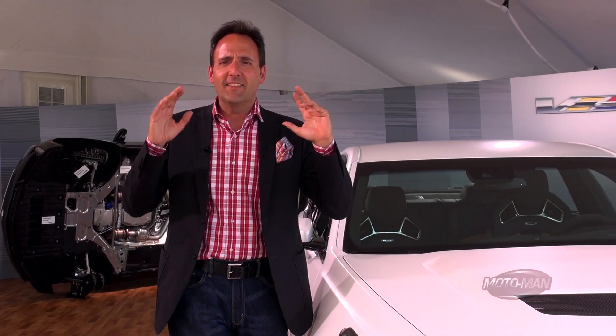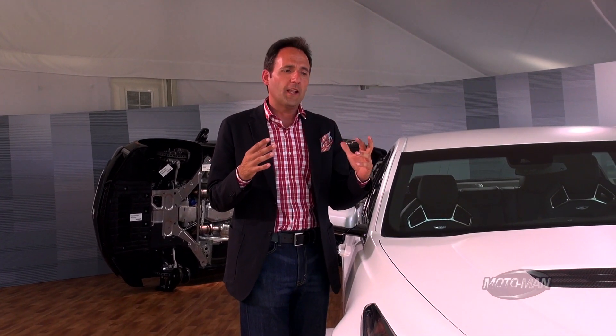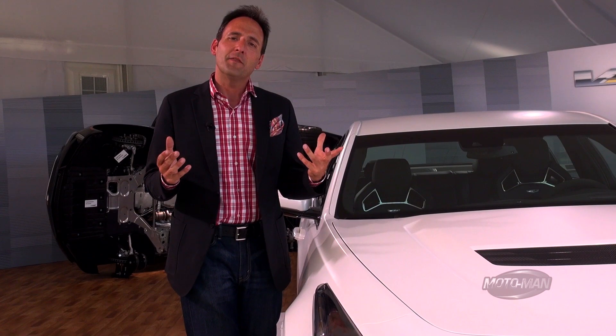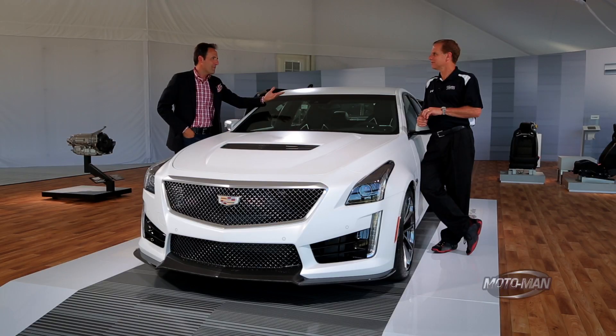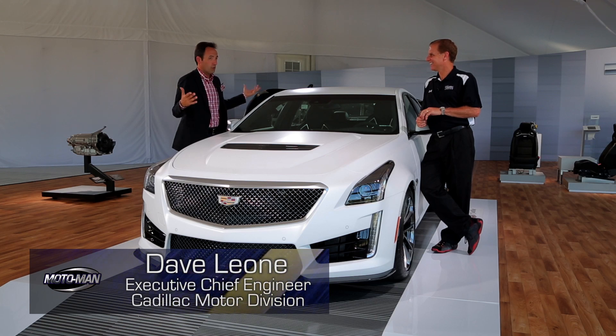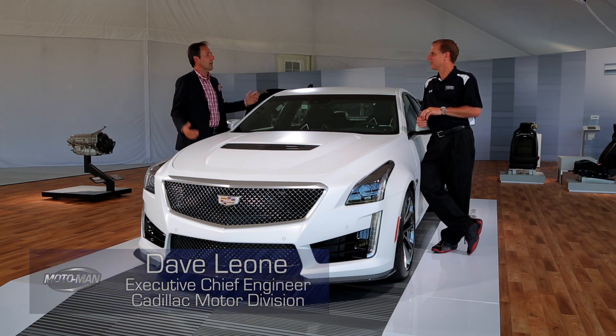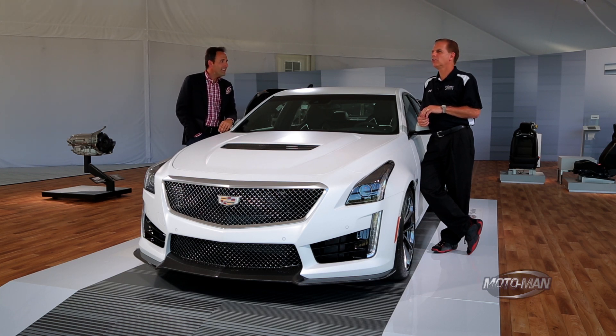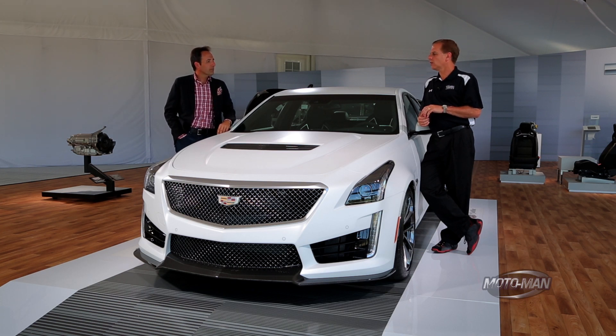Friends, today we have a very exciting day. An entirely new Cadillac has turned up on our doorstep — not just a regular old Cadillac. We are talking about a Cadillac that has 640 horsepower. We are joined by the chief engineer of Cadillac for this highlight preview, Dave Leone. We are at Road America in Wisconsin, a 4.1-mile race course. With the long straights, it gives us a chance to demonstrate what 640 horsepower can do.